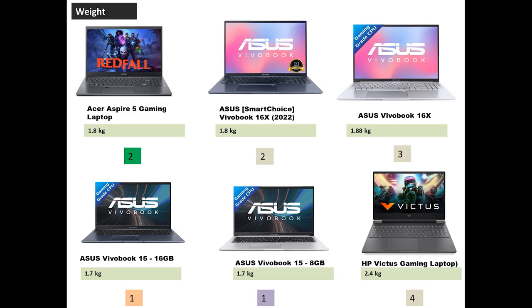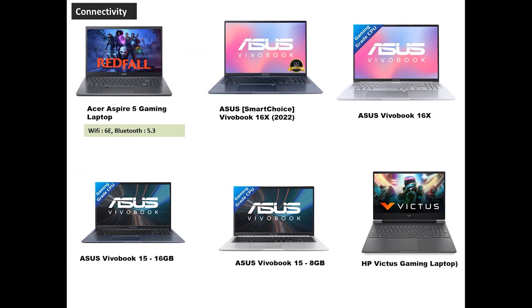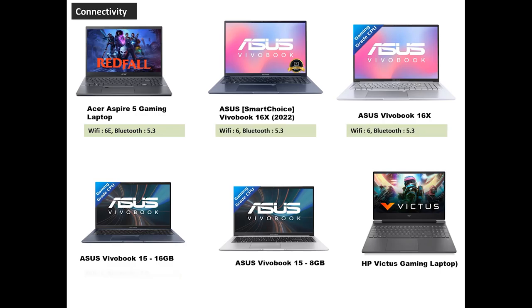Now let's look at Wi-Fi and Bluetooth connectivity. The Acer Aspire 5 has Wi-Fi with Bluetooth 5.3. The Asus 16X series has Wi-Fi 6 and Bluetooth 5.3. The Asus 15 series also has Wi-Fi 6 and Bluetooth 5.3. The HP Victus Gaming has Wi-Fi 6E and Bluetooth 5.3. In this segment, the HP Victus Gaming and Acer Aspire 5 Gaming are the winners for having Wi-Fi 6E.